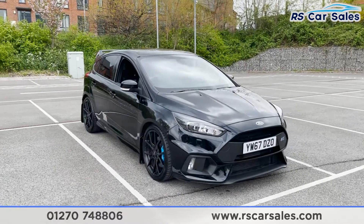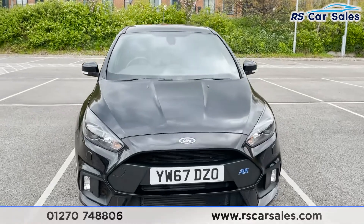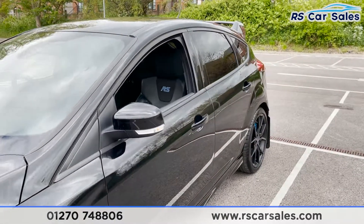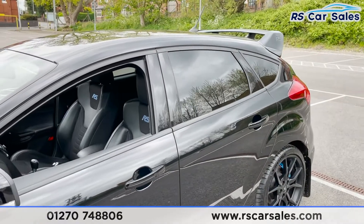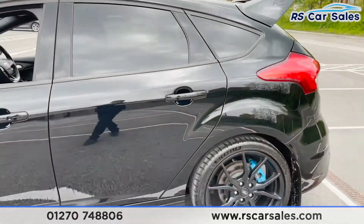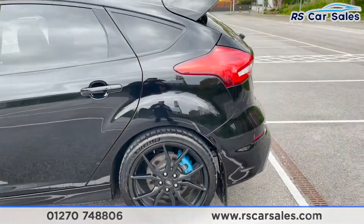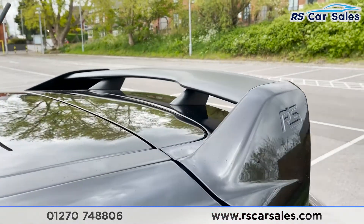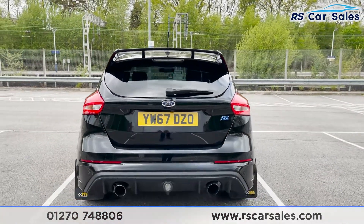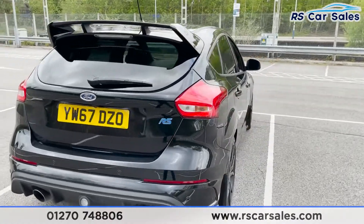Here we have a 2017 67-plate Ford Focus RS finished in Mika Black Shadow exterior paintwork, which looks absolutely fantastic. The RS badging is down there, we've got color-coded wing mirrors and door handles, privacy glass for the rear passengers with black trim around the windows, half leather Recaro seats inside, four 19-inch forged alloy wheels finished in black in excellent unmarked condition, a fantastic RS spoiler, reversing cameras, reversing parking sensors, dual exit exhaust, and the vehicle is free from any major marks, dents or scratches.